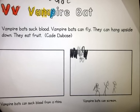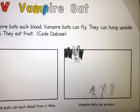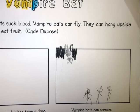Vampire bats suck blood. Vampire bats can hang upside down. They eat fruit. Vampire bats can suck blood from a rhino. Vampire bats can scream.